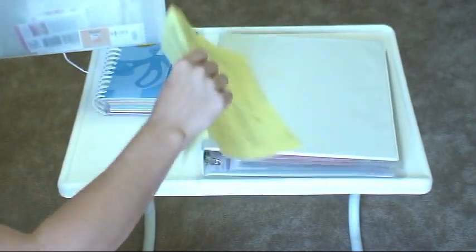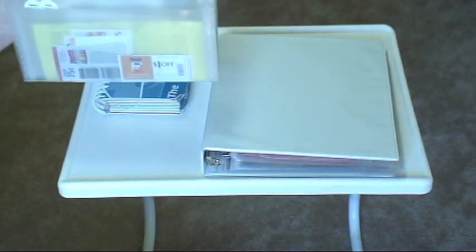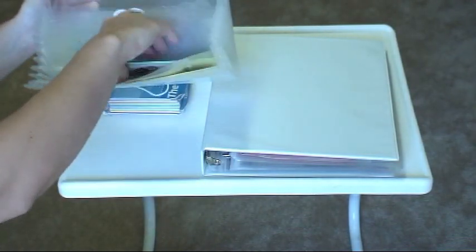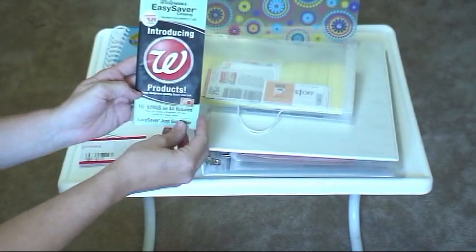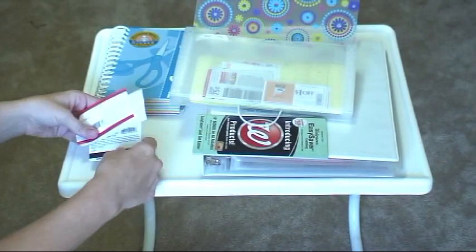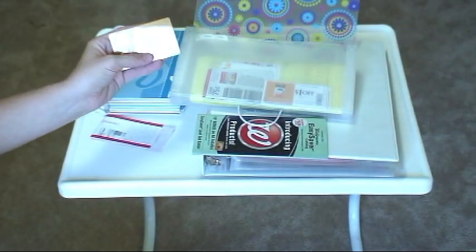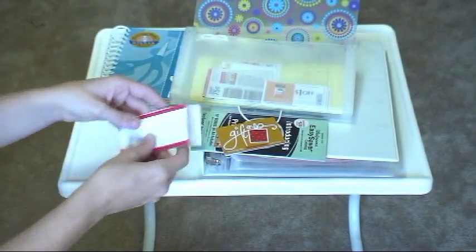My coupons and my list and I'm ready to shop. I also keep in this folder anything I need for a particular store, such as Walgreens. It has their Easy Saver catalog that comes out once a month, which has coupons and rebate information, my Walgreens gift card for my rebate from last month, and my Walgreens book that I received from a previous purchase.